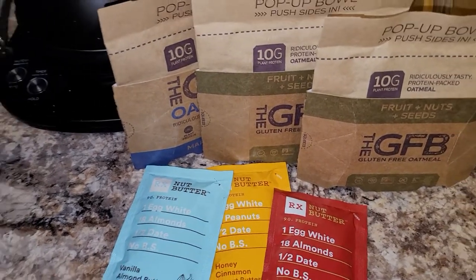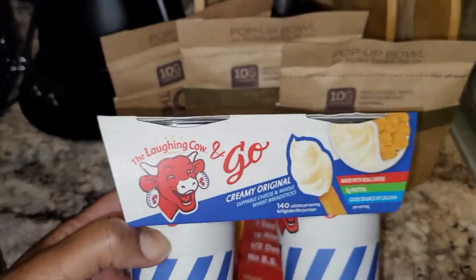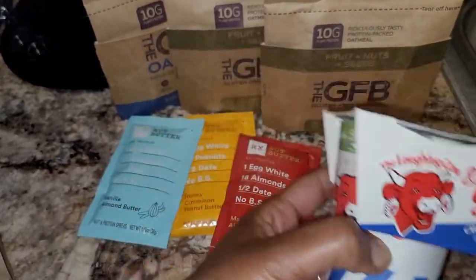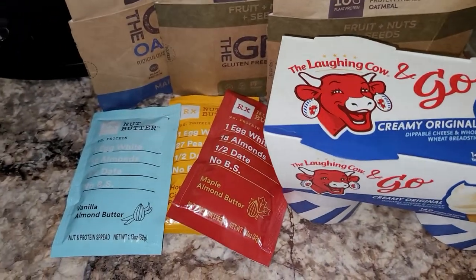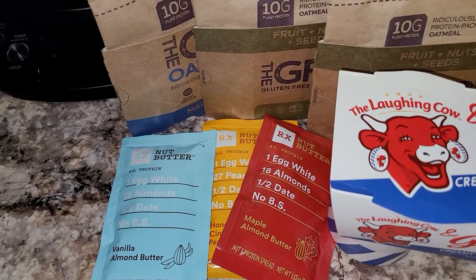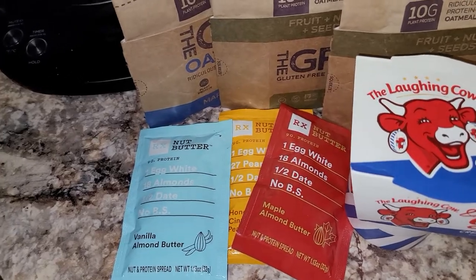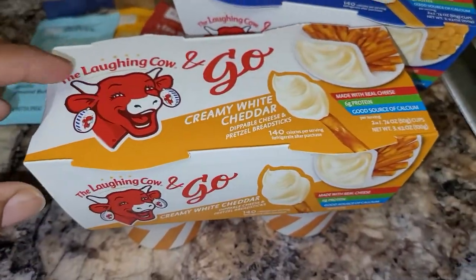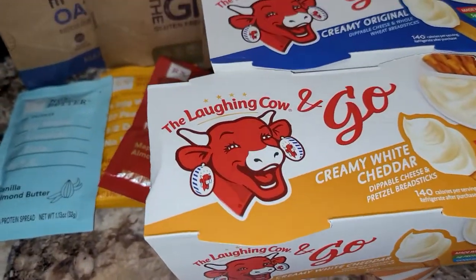I have the Laughing Cow to-go, and this one is the original flavor with cracker sticks in it. And I have the white cheddar flavor, and this one has pretzel sticks in it.